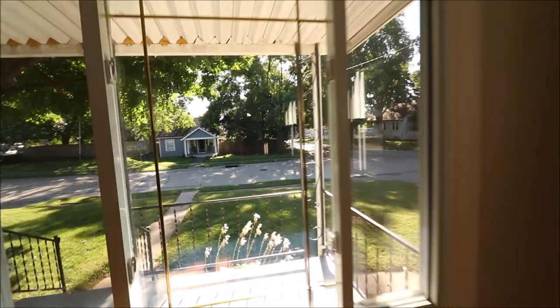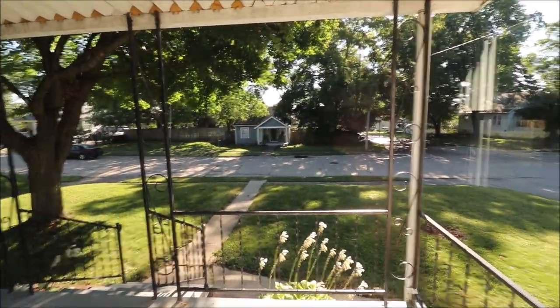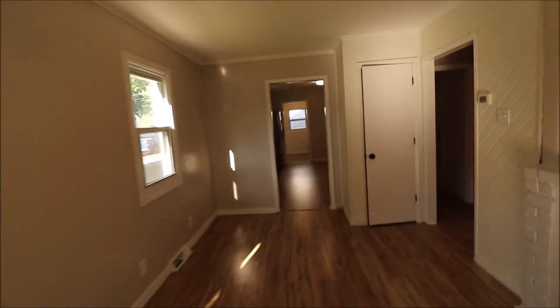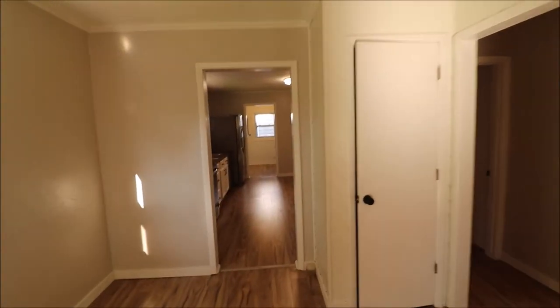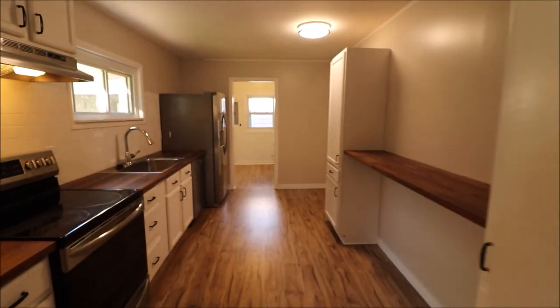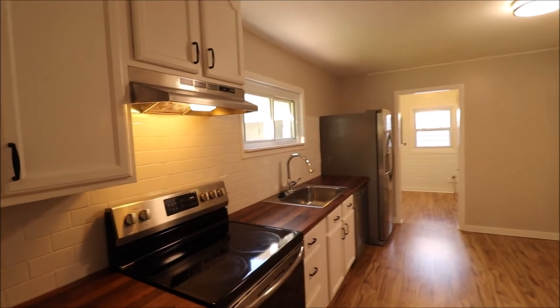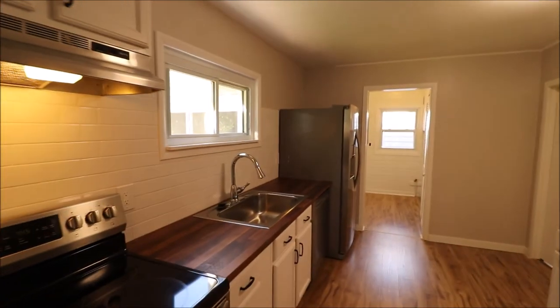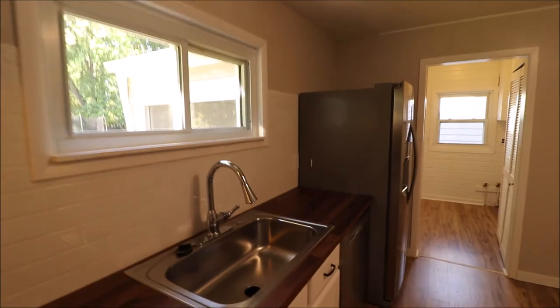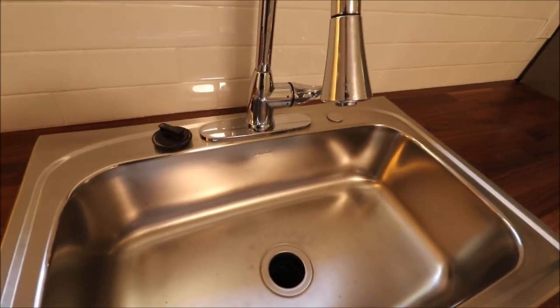Nice corner lot in Kettering, very attractive price, and very hard to find two-car garage. A house like this is not going to last, so give me a call today — I look forward to talking to you. Or give your realtor a call if you have one; I'm sure they'd be happy to show it to you. Oh, I forgot to point out: subway tile backsplash over here as well, and a big farm sink right here. Very, very nice. Thanks for watching.